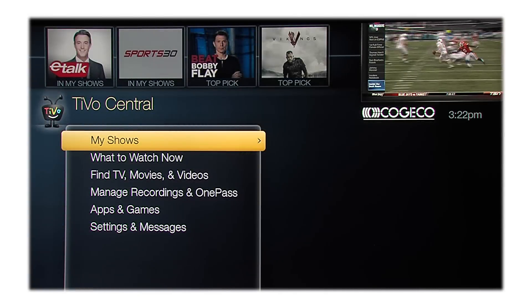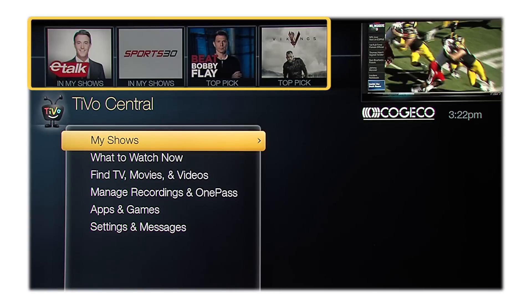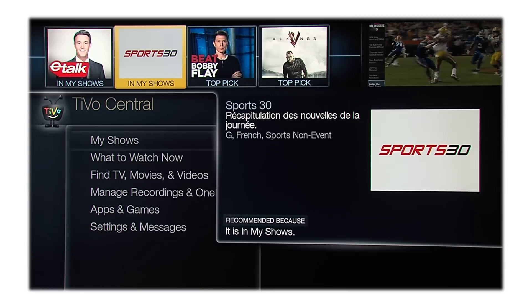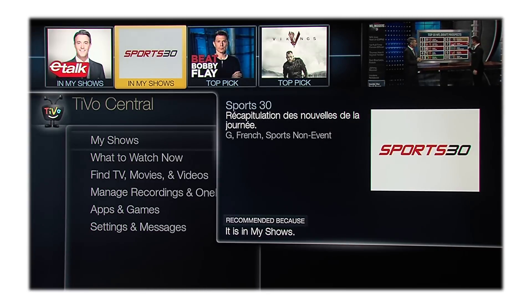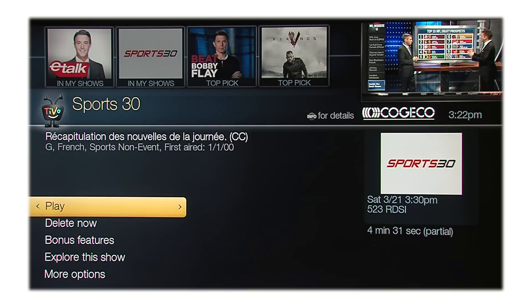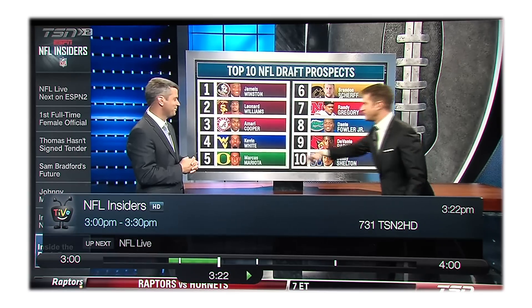Going back to TiVo Central, you'll notice at the top of the screen the Discovery Bar, which displays lots of great viewing options, such as popular shows or sports events playing on live TV, and items from your My Shows list. If something interests you, just select it and you're ready to watch. You can watch live TV anytime by selecting the Live TV button on your remote control and you're there in seconds.